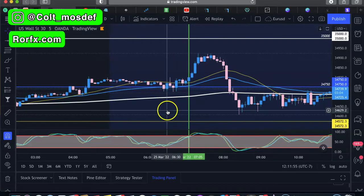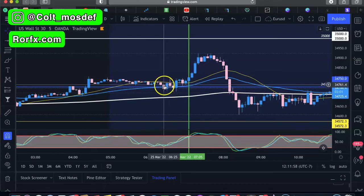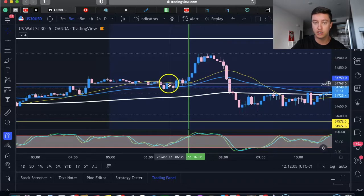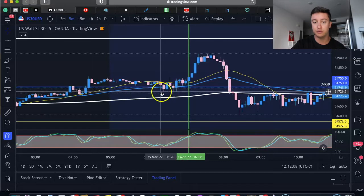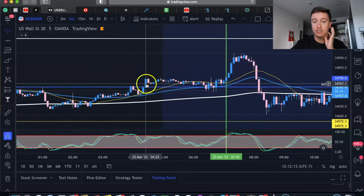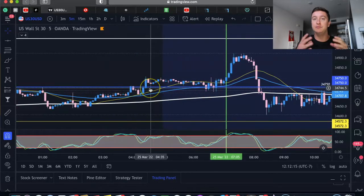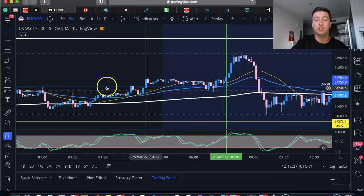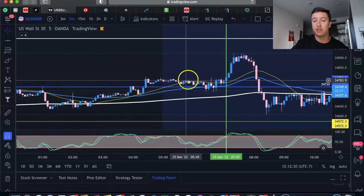I took three positions. My first two positions were right after this five-minute candle closed — there was a ton of confirmation. It was a beautiful spinning top that rejected a level of support while consolidating. A key tip: whenever you see zones of consolidation, the market is accumulating orders. Market makers are accumulating buy and sell orders, and whatever happened before that consolidation zone will most likely continue.